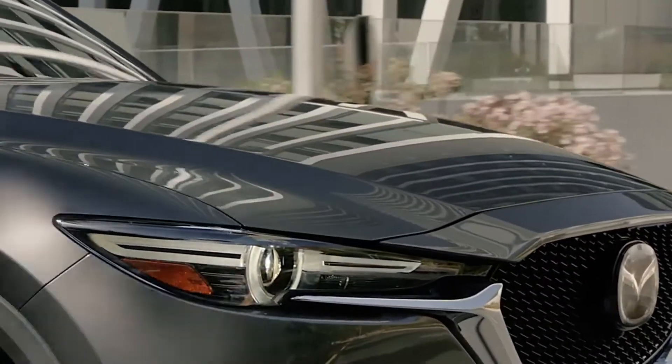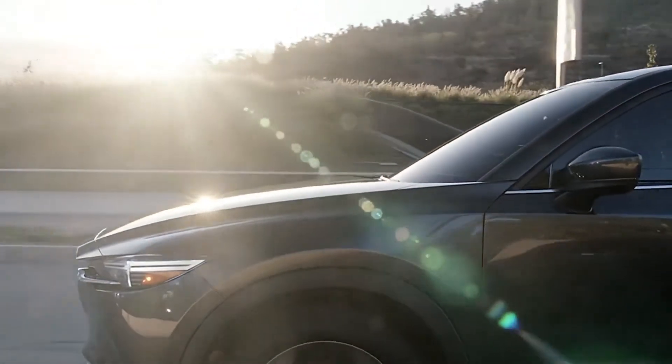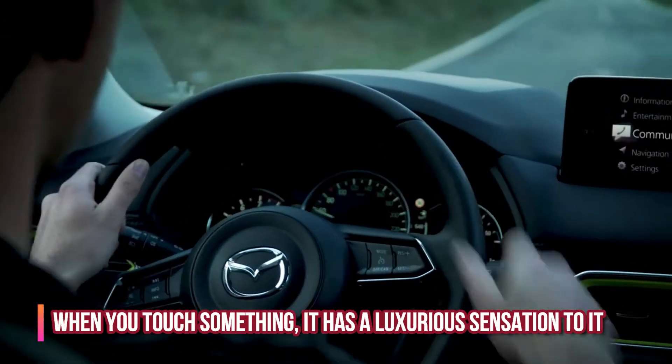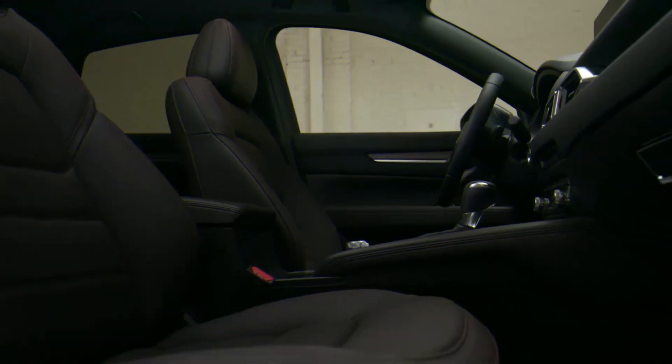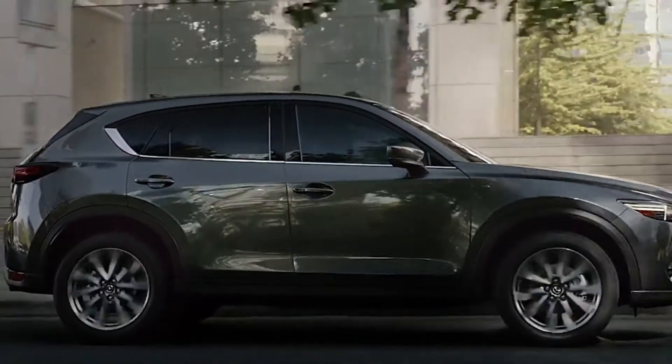The CX-5 interior has always been a desirable factor, and the facelift further adds to that impression. It's still neatly put together and the grade of the components utilized, which were already quite excellent, has increased to another height. When you touch something, it has a luxurious sensation to it. There's enough space for passengers in the front and back, and there's superb visibility all around.